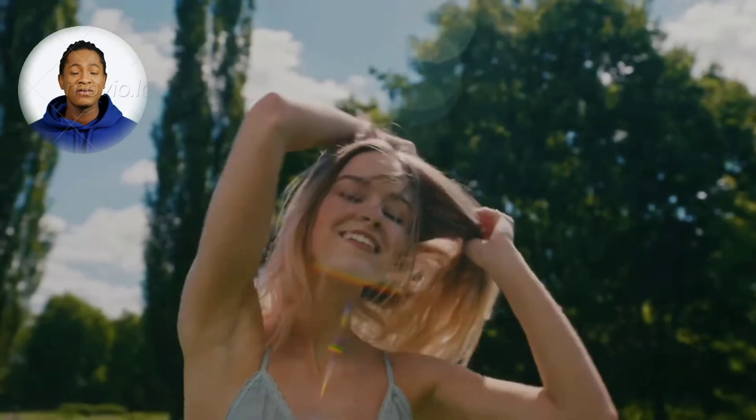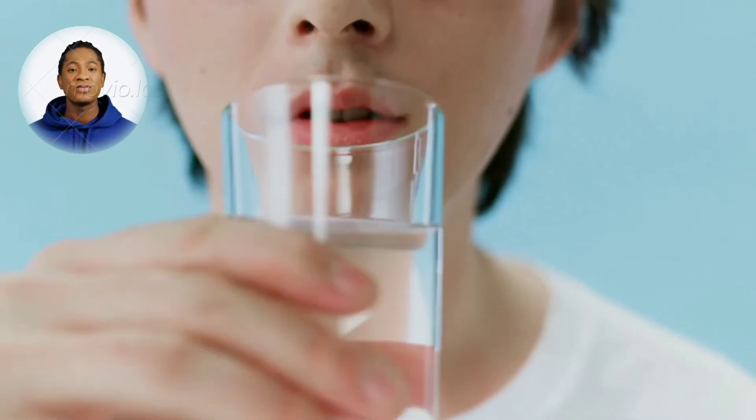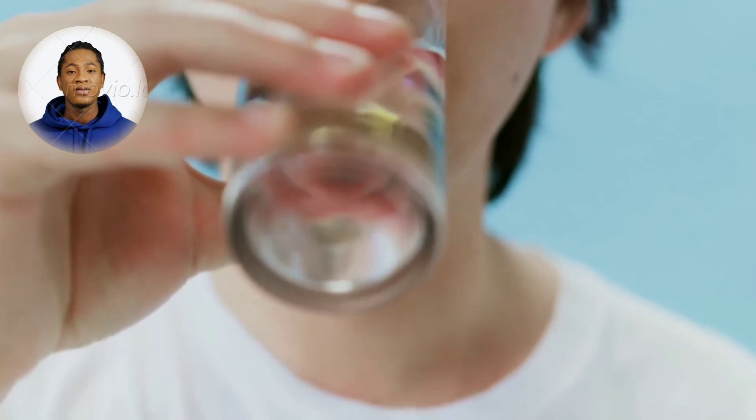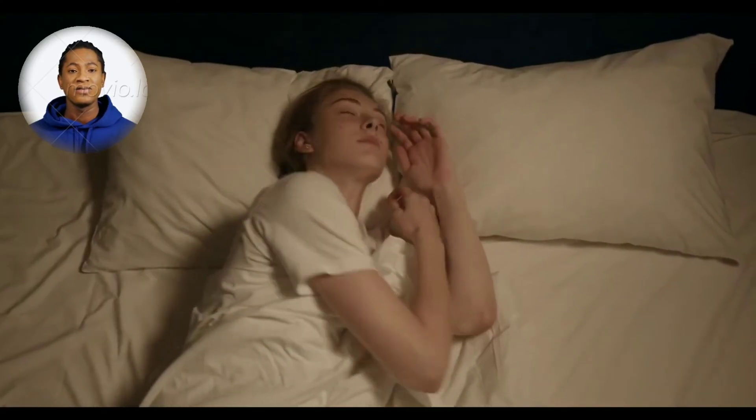It is important that you take the treatment for at least 3 months of use. You can see initial results already in the first month of use, but most people have better results after 3 months. It's also important to know that Revive Daily is all natural and has no side effects. So if you are thinking about using it, you can use it without fear. Just be careful on the site where you are going to buy it, so that you don't end up harming your health with counterfeit products and also lose money.